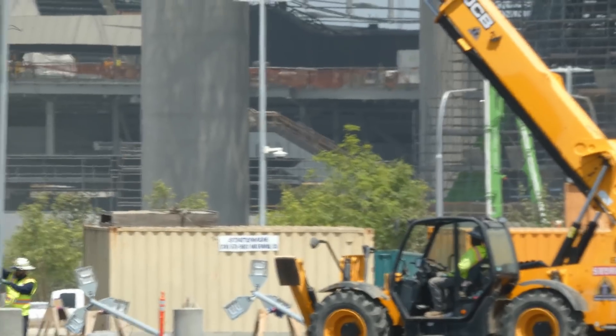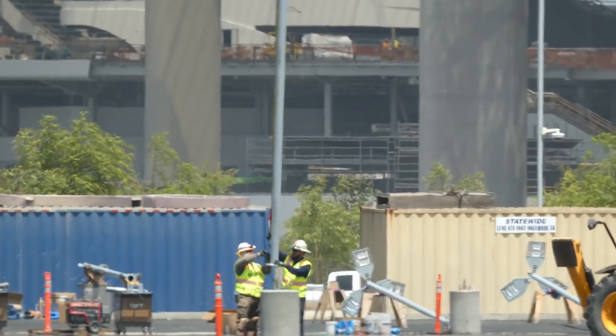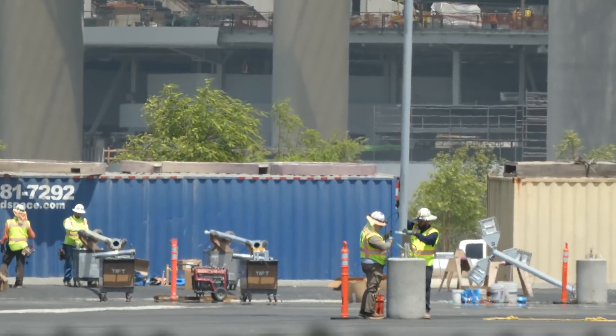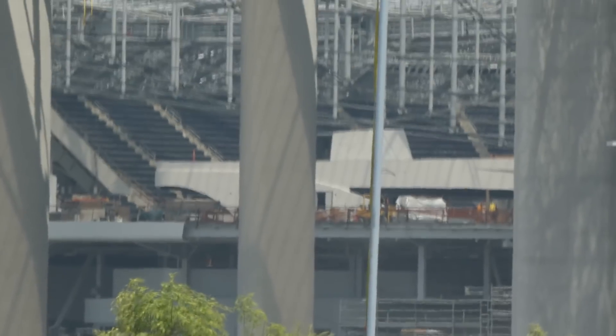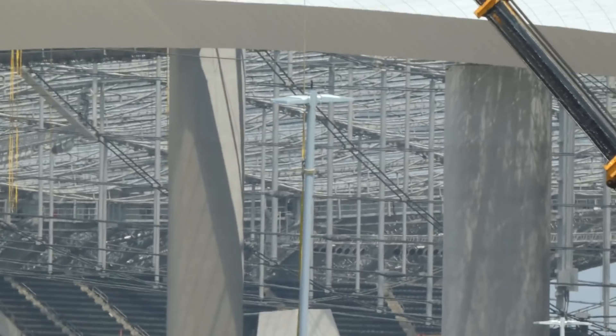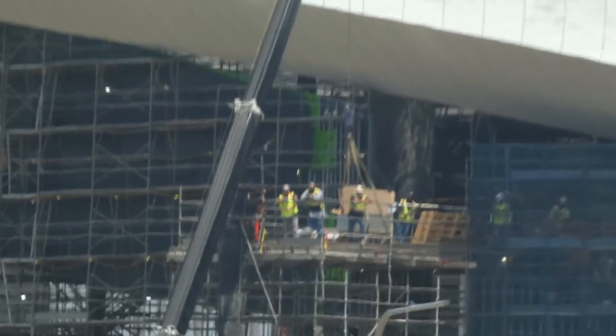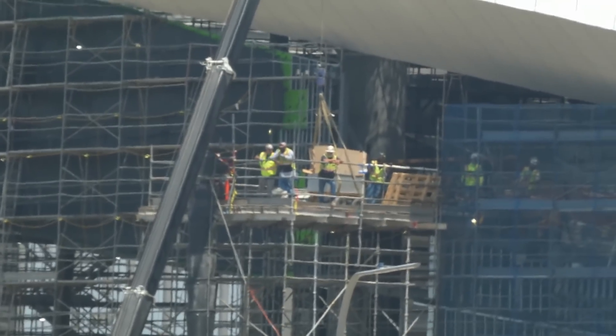You can see one of these light poles being erected.